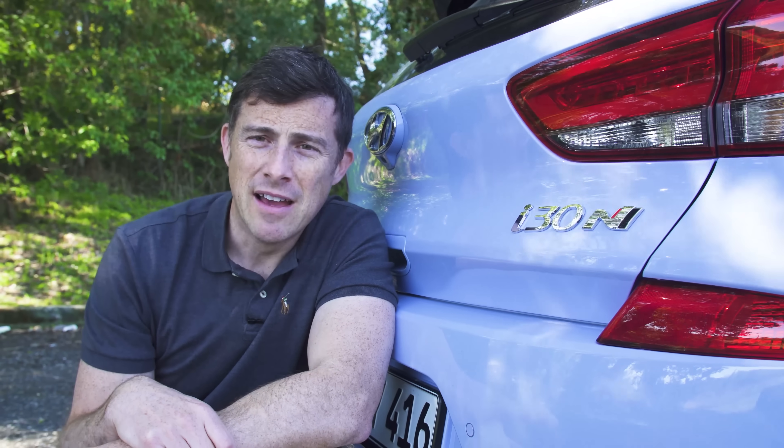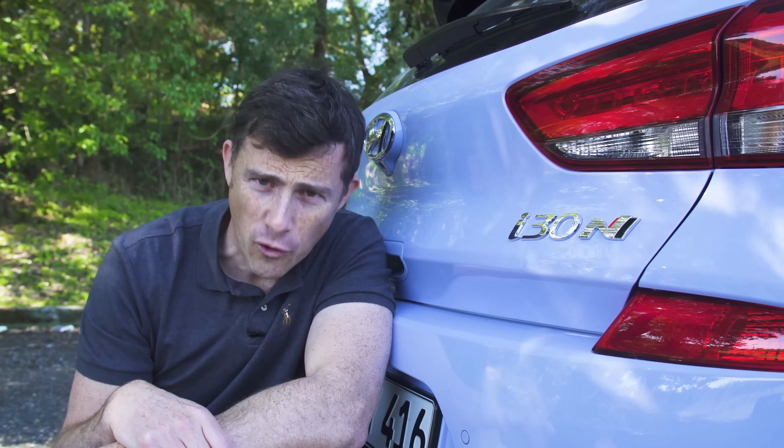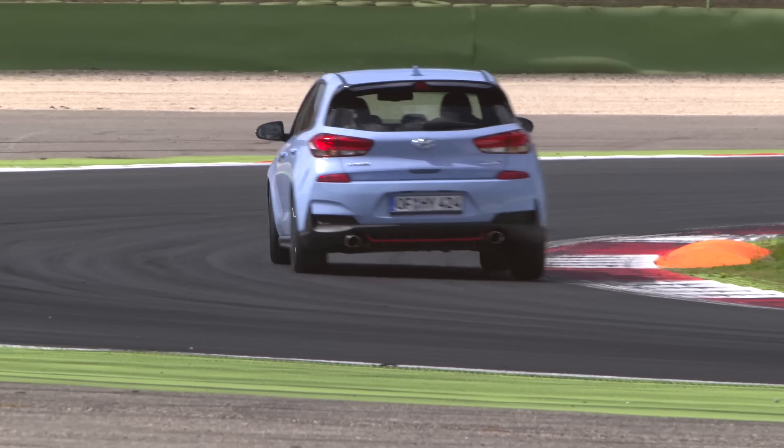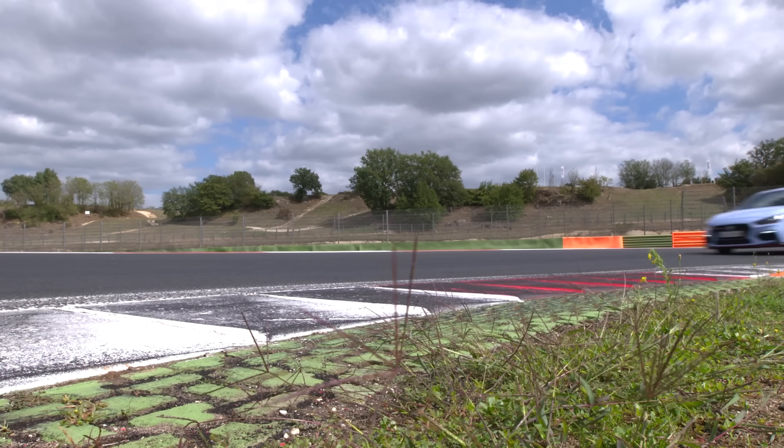The i30N starts from £25,000 but I wouldn't get it. That's because for £28,000 you can get the i30N Performance and it has an extra 25 horsepower. You also get a limited slip differential, a sports exhaust and some extra bracing among other things. And your inner child will really enjoy one of those particular upgrades.